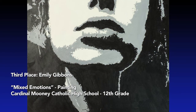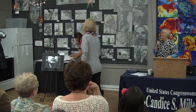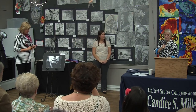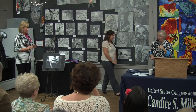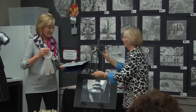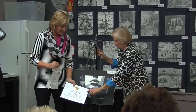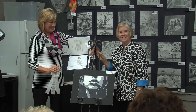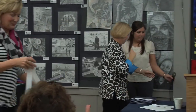Third place in the non-photography category is Emily Gibbons — she's not here today, as there are a couple of class trips going on and it is spring break. Her painting is called 'Mix of Motions.' Emily is from Cardinal Mooney Catholic High School, and her art teacher is Andrea Lazar.